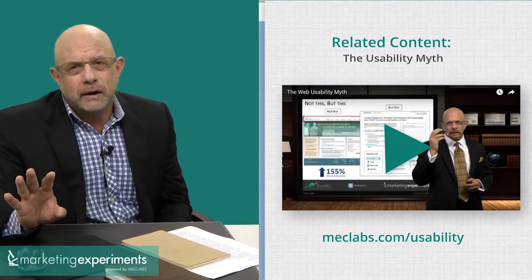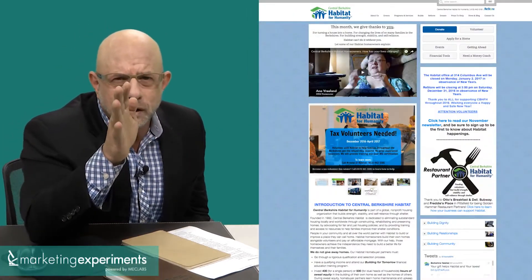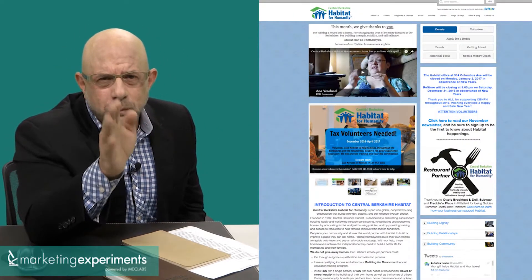I want to pause and say while we could discuss all of that, the point of this short session together is to focus on the first four inches, because that may help you with your own site.